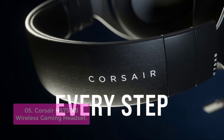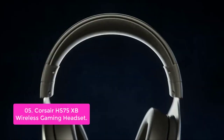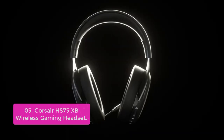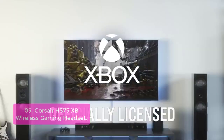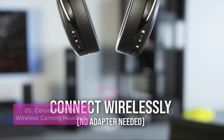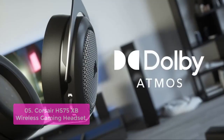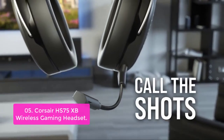List number 5: Corsair HS75XB Wireless Gaming Headset. The Corsair HS75XB brings sound quality, comfort, and style together for a superior gaming experience. With three-dimensional immersion for games like Overwatch, Dota 2, and League of Legends, the high-quality 50mm neodymium drivers deliver superb sound quality with the range to hear everything you need on the battlefield. A fully detachable noise-canceling unidirectional microphone reduces ambient noise for excellent voice clarity.